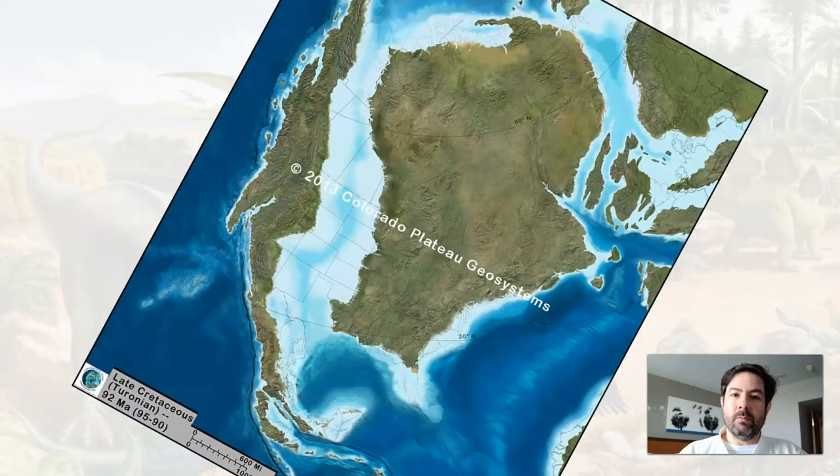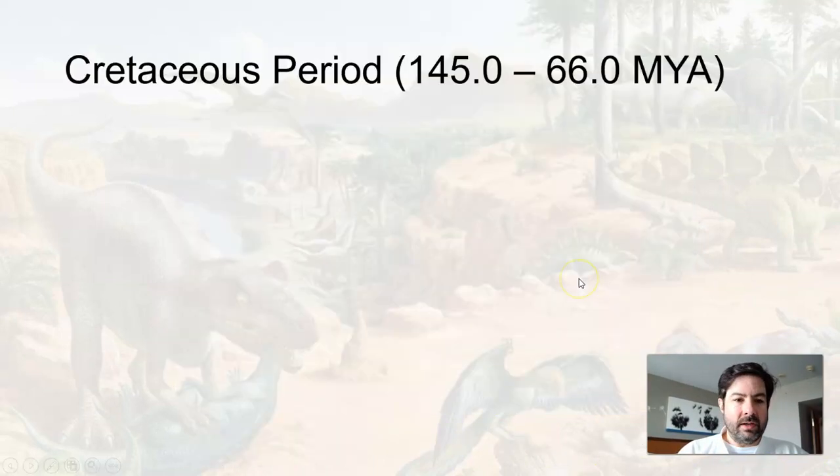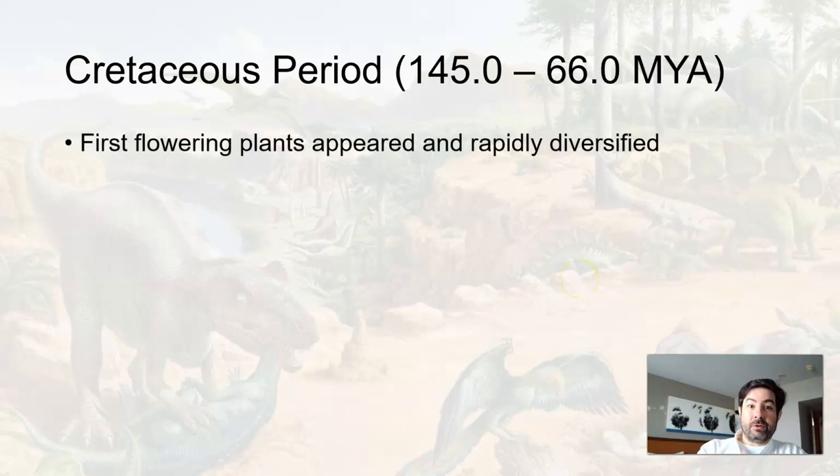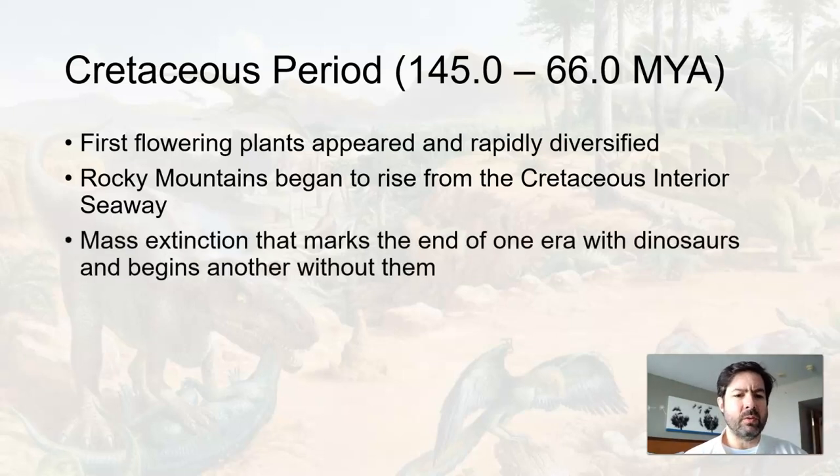The Cretaceous is starting to look more like modern day — the continents start to move about where they are. This is what North America looks like towards the end of the Cretaceous. K for Cretaceous, no major glaciation going on. We get the first flowering plants appearing and rapidly diversifying, and the Rocky Mountains we know and love are starting to rise from the interior seaway.